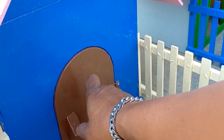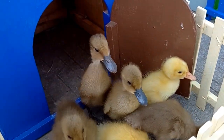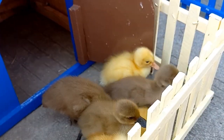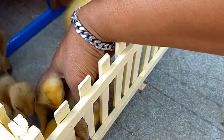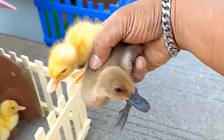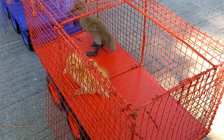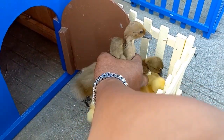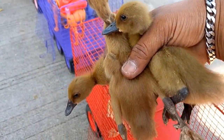Sekarang rumah yang warnanya biru teman-teman. Wadidaw, lihat teman-teman, ada bebek. Lucu sekali bebeknya teman-teman. Sekarang kakak taruh ke dalam truk. Kakak tangkap lagi bebeknya ya teman-teman. Wadidaw, mantul-mantul.